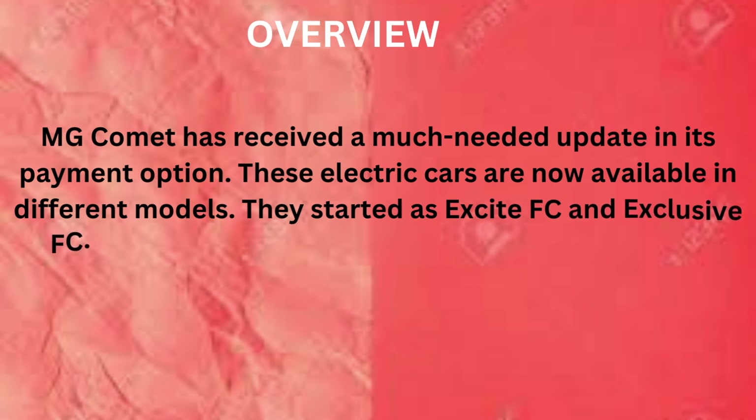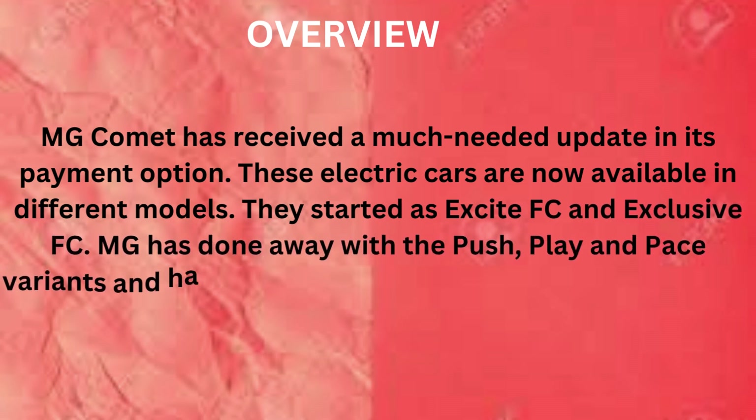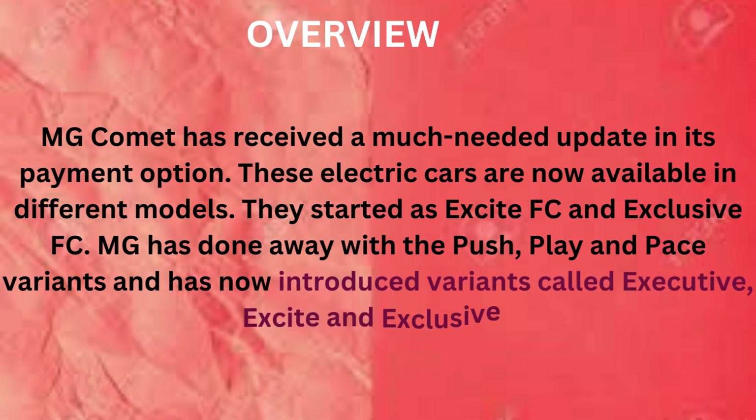They started as Excite FC and Exclusive FC. MG has done away with the Push, Play, and Pace variants and has now introduced variants called Executo, Excite, and Exclusive.